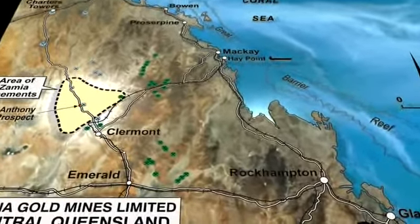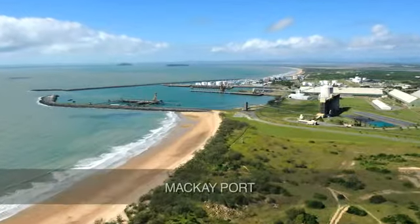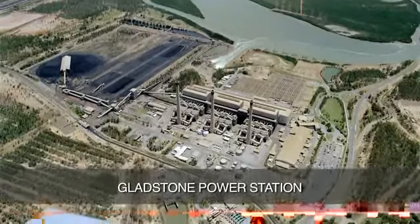Xamia has a focused tenement position which is perfectly positioned to take advantage of the existing road and rail systems leading to the ports of Mackay, Townsville and Gladstone. Gladstone is also home to an aluminium smelter and power station.